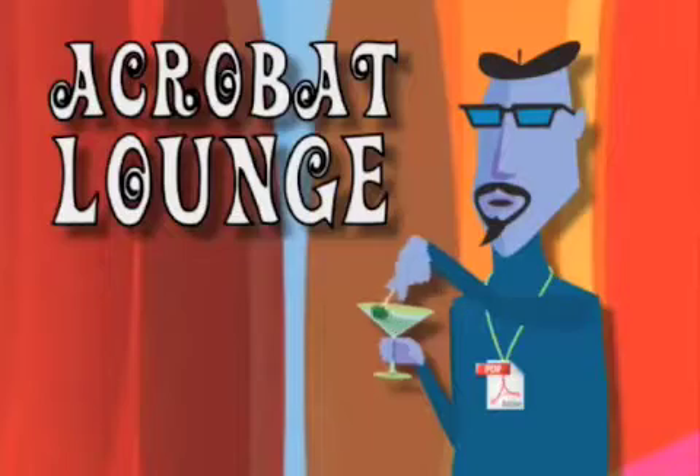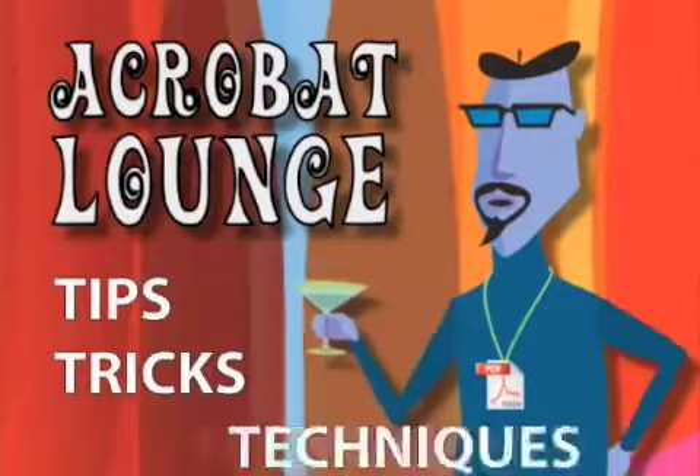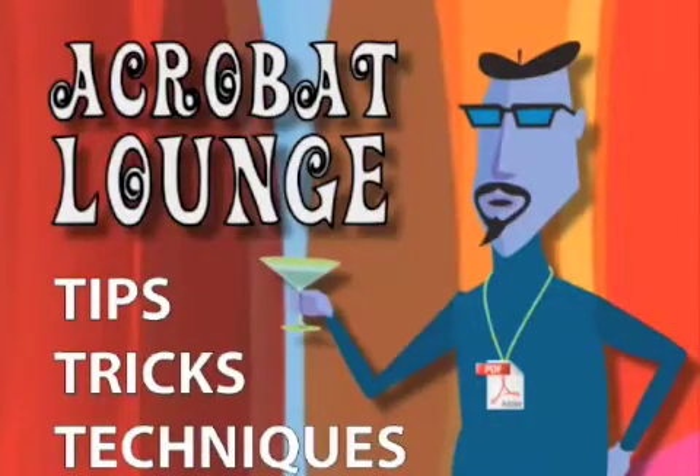Welcome to the Acrobat Lounge — tips, tricks and techniques for using Adobe Acrobat.